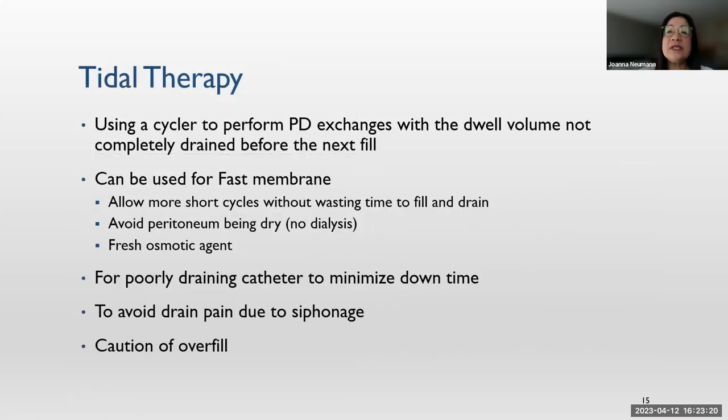Tidal therapy uses a cycler to perform PD exchanges with the dwell volume never completely emptied. We use it for patients with a fast membrane, because with a fast membrane we need many exchanges to prevent fluid absorption, and with shorter cycles we waste a lot of time on fill and drain. By leaving the peritoneum half full, it's never dry, so we have continuous clearance and fresh osmotic agent. Leaving some solution in also helps poorly draining catheters and minimizes drain pain from siphonage — though we must watch for overfill.